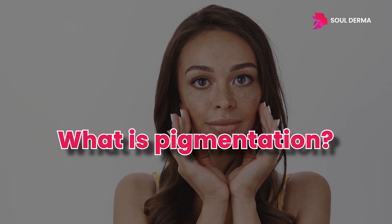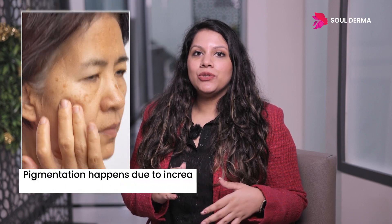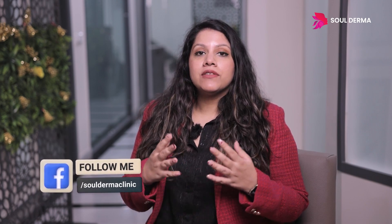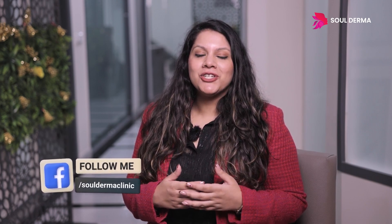What is pigmentation? Pigmentation is due to an increase in melanin in our skin which leads to a darkened appearance of certain parts of our skin. So it's very important when we treat pigmentation to understand what the underlying cause is.